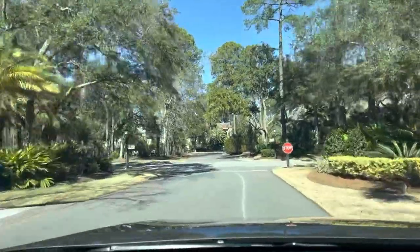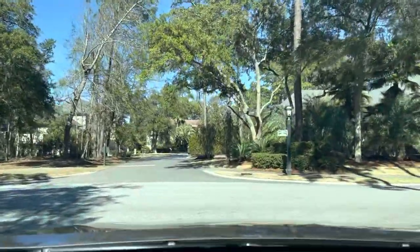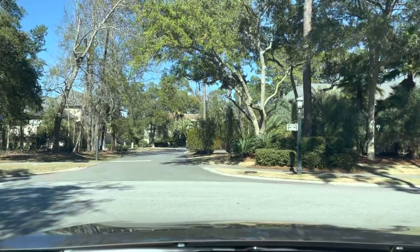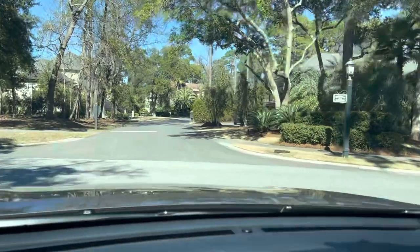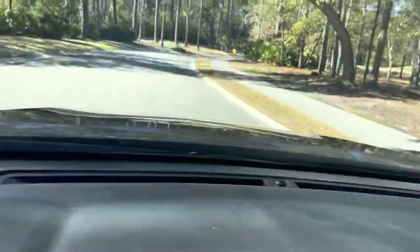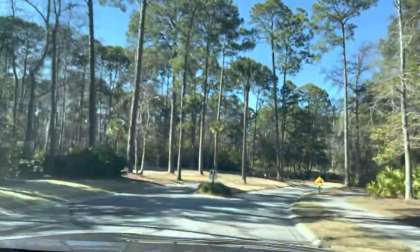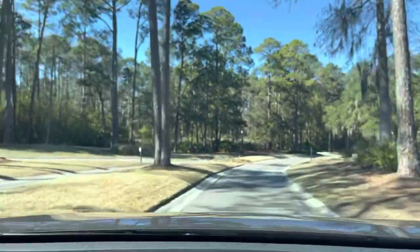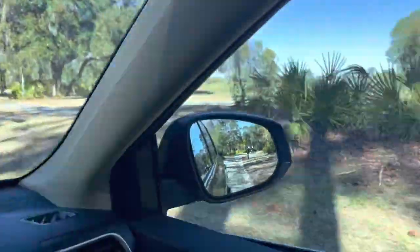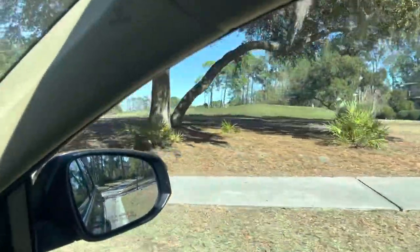UPS doing a little drop-off. But this is, again, the main road that we came back in on. We would go right, go back to the main gate. We're going to take a quick little left-hand turn here and head down towards the marina. You will notice off to the right, again, part of the golf course there.